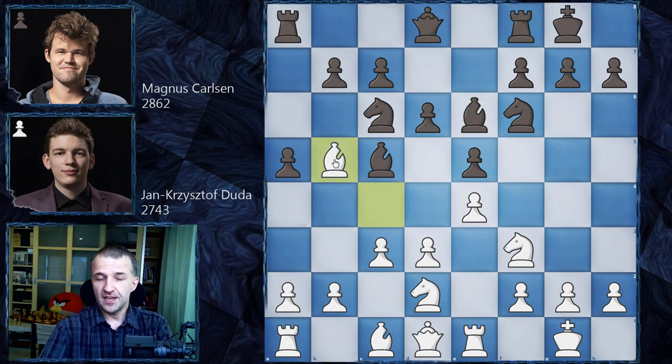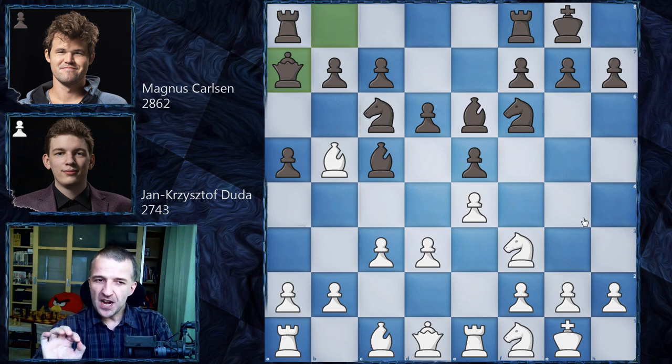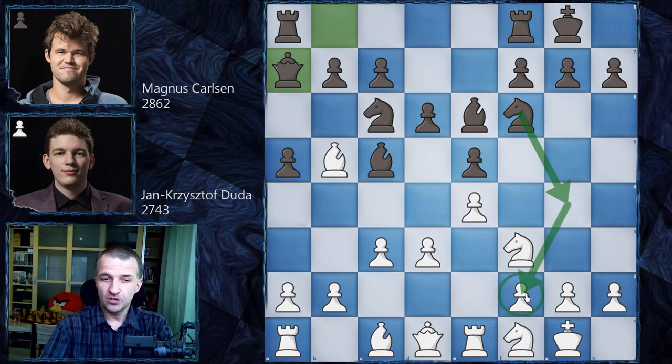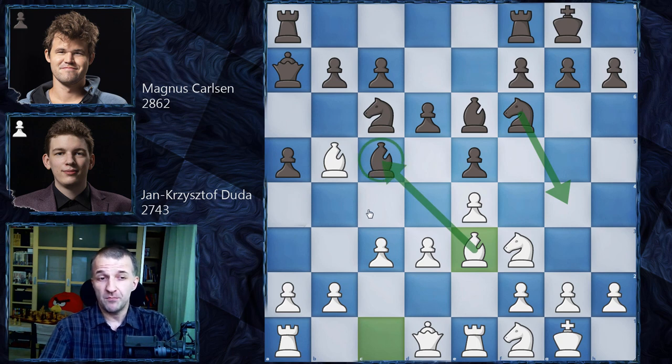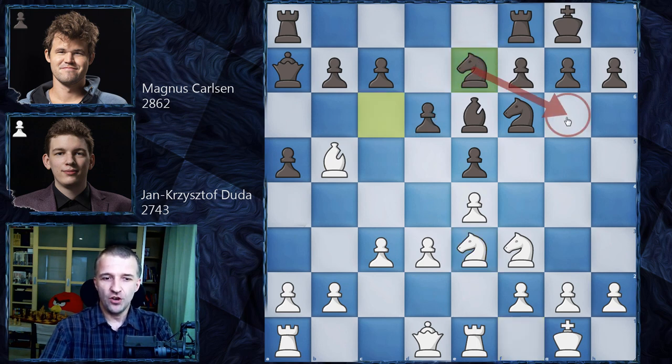One idea is Qb8, and after Nf1, Qa7 focusing on f2. It's very important to know what you are doing because if you are late one move, you can be in big trouble. This knight is very dangerous, pointing on f2. In this position, Be3 is the main idea. If it's too late to play that, because the bishop can be taken — Be3, then Nxe3, Ne7, and this knight is going to f6 then f4, as there's no dark-square bishop. So this is just one of the ideas.